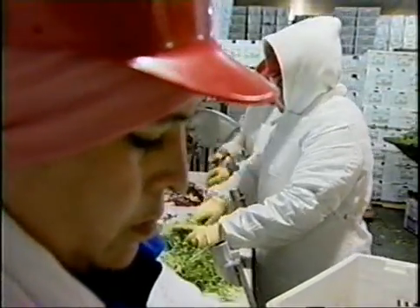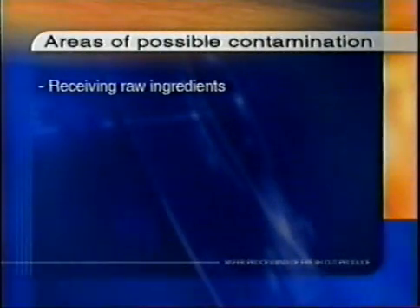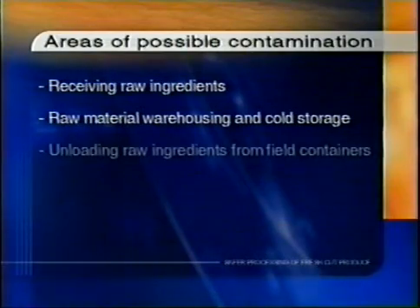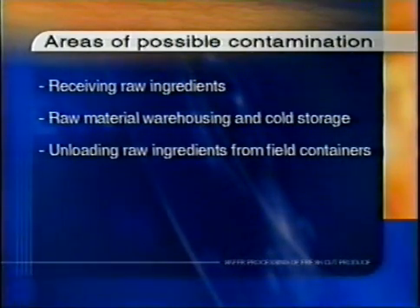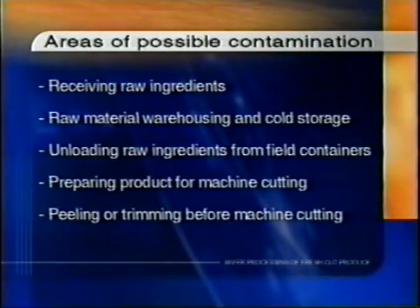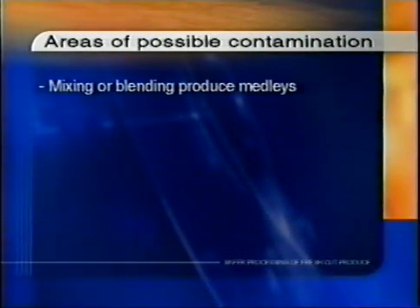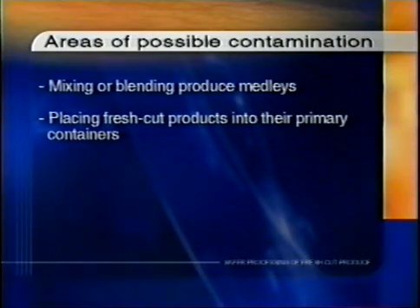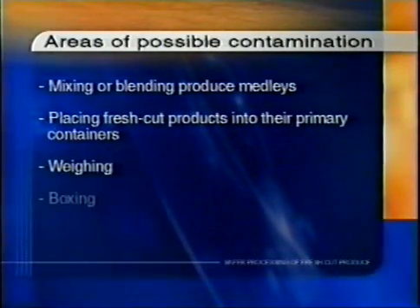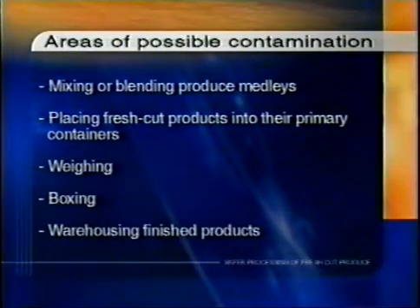Employees may transfer food borne illness causing microorganisms to fresh produce at various points in processing operations such as receiving raw ingredients, raw material warehousing and cold storage, unloading raw ingredients from field containers, preparing product for machine cutting, peeling or trimming before machine cutting, mixing or blending produce medleys, placing fresh cut products into their primary container bags or rigid containers, weighing, boxing, and warehousing finished products.